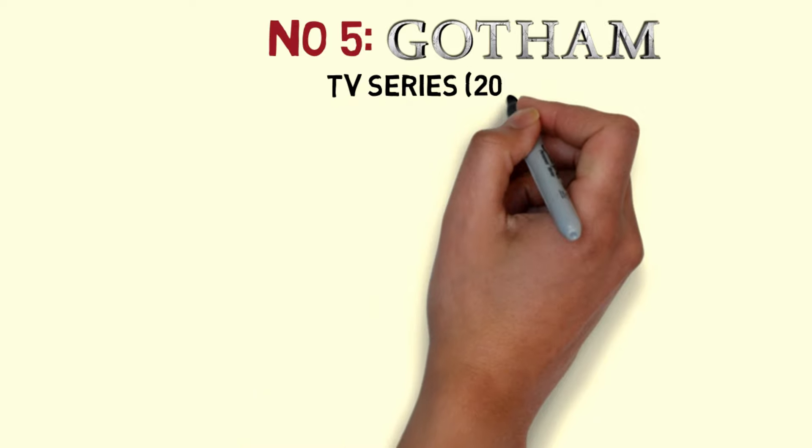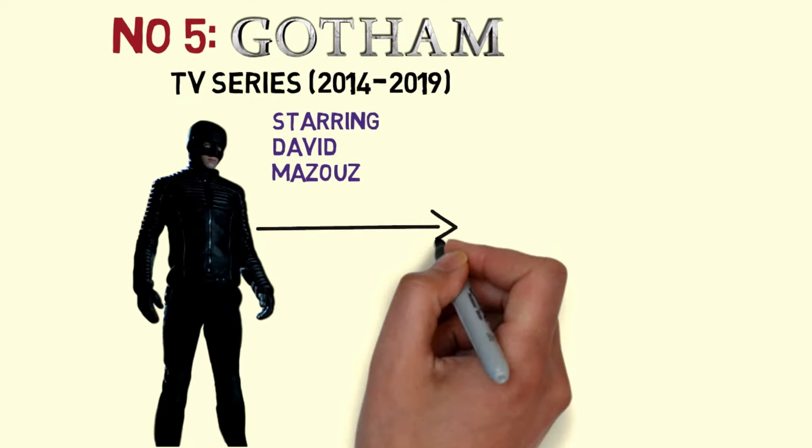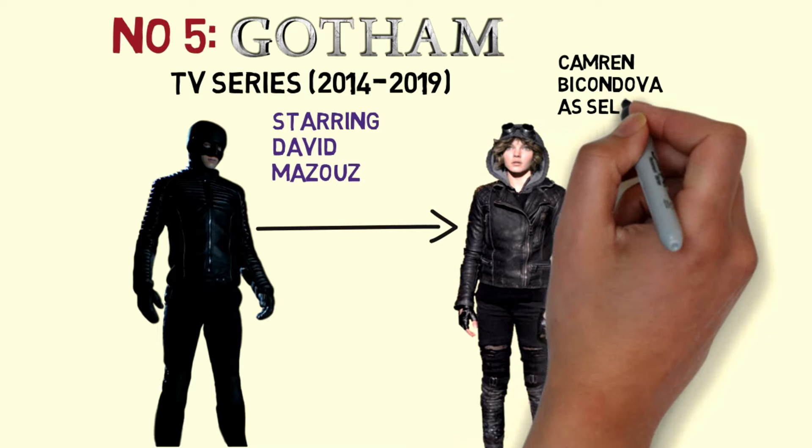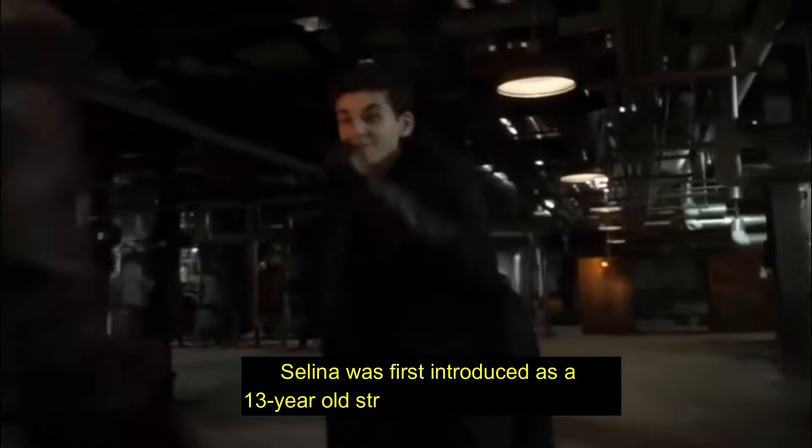We'll also take a look at a younger version of the couple in the Gotham TV series, starring David Mazous as a young Bruce Wayne and Cameron Bicondova as a young Selina Kyle.